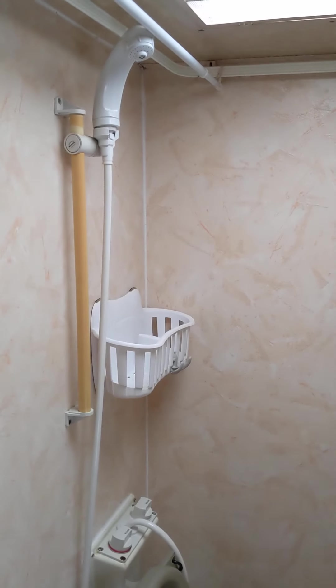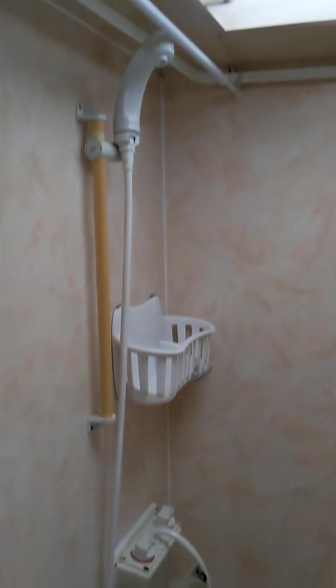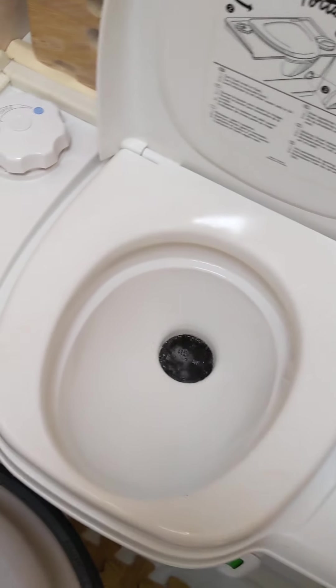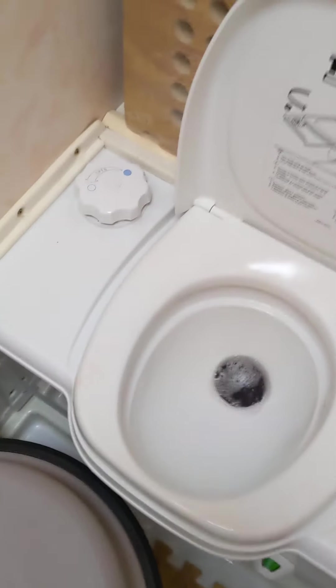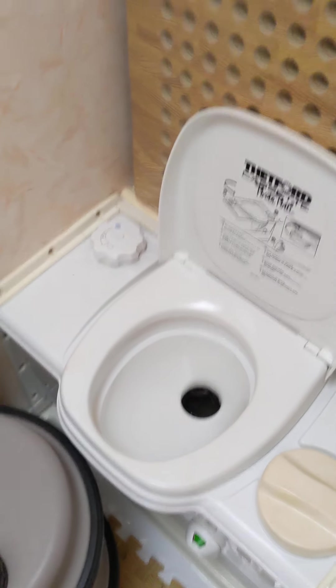I've got to decorate this bathroom — I'm not too sure what colour to do it in yet. I'm going to do it in probably cream and use some sort of tile to tile round the back. It's in pretty good nick and there's definitely no damp in here. Here we have the loo — this is how you flush it. See the pink fluid going down. That goes down into the cassette, which I've got to empty before the cold weather comes.